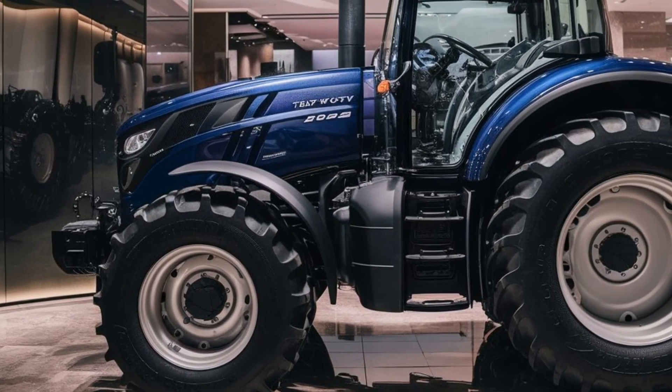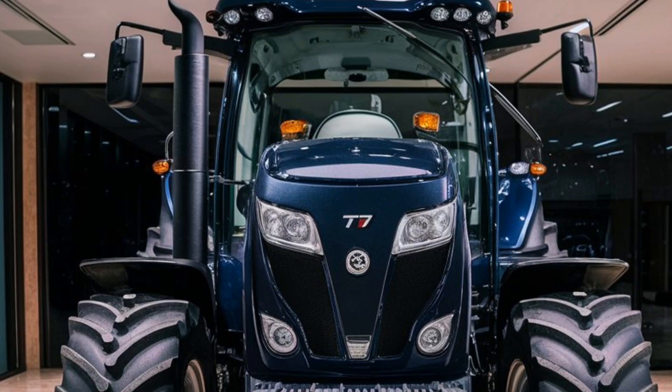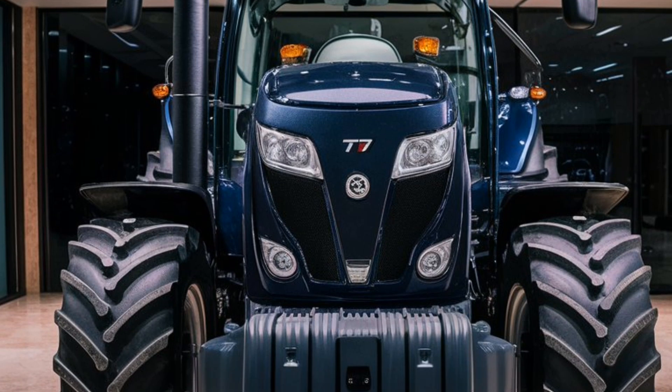Whether you're managing a vast expanse of farmland or working on a smaller scale, this tractor is built to make your job easier, more efficient, and more comfortable.